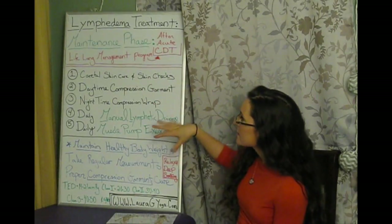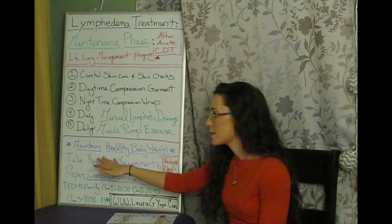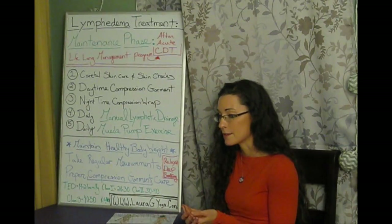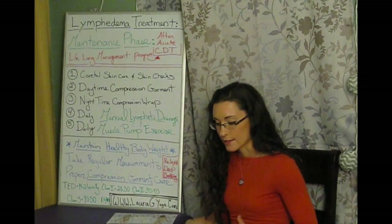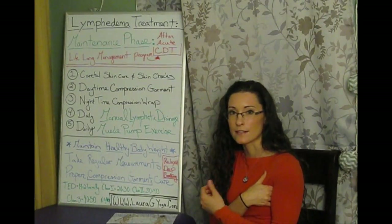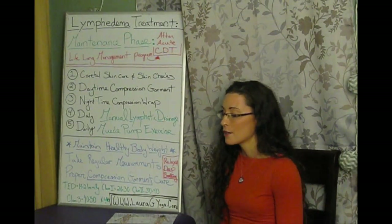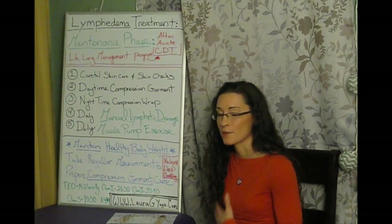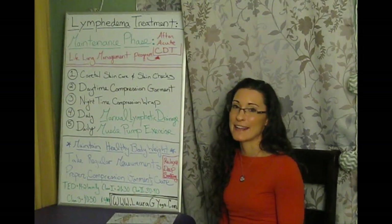Maintaining a healthy body weight is very important. Extra weight, especially around the stomach or thighs, puts pressure on lymphatic structures like the inguinal lymph nodes and armpit lymph nodes, impeding circulation. Getting to a healthy body weight makes it easier for your body to move fluid, improving lymphedema management — and you have a long list of other health reasons to work on it too.